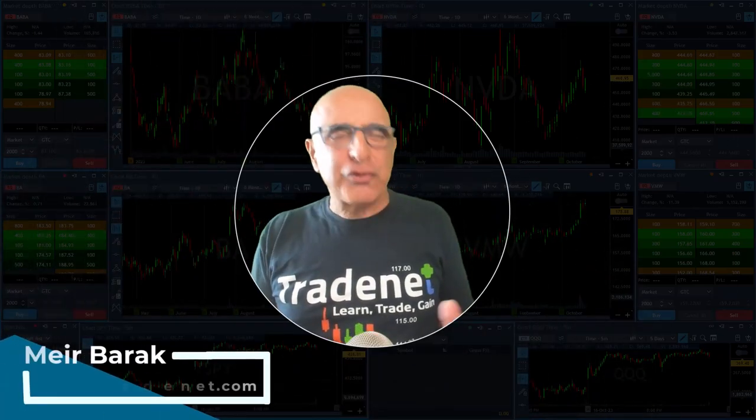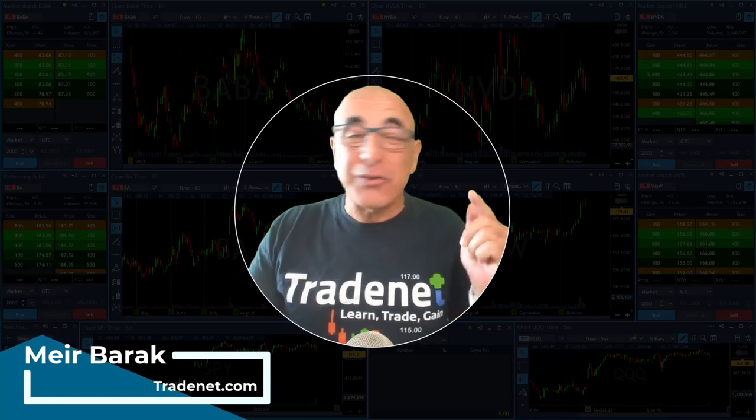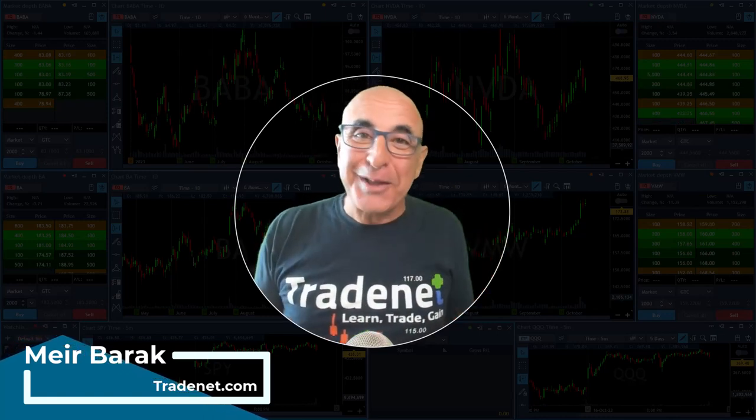Hi everyone, it's me Burak from Trade, and thank you for joining my live trading session where you're about to see me trade live and watch my live P&L, which I believe is the best way to learn trading.